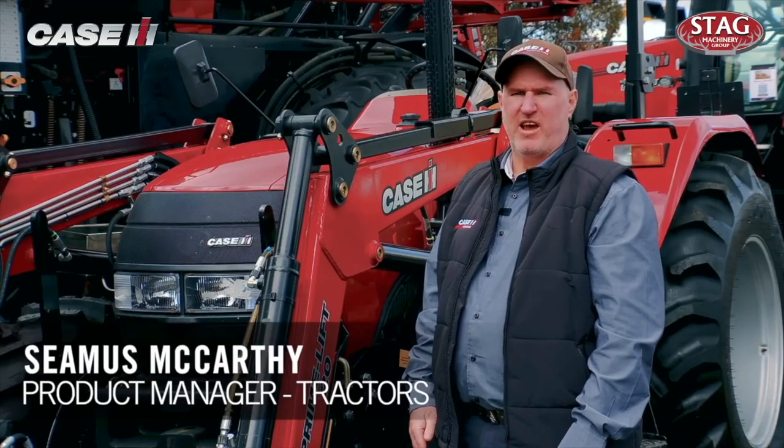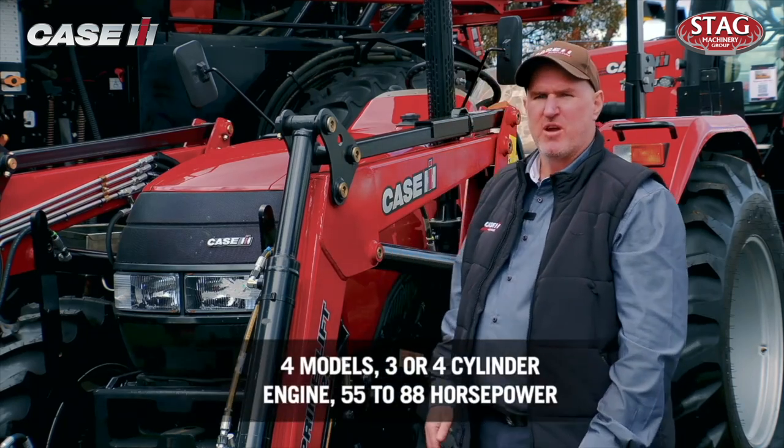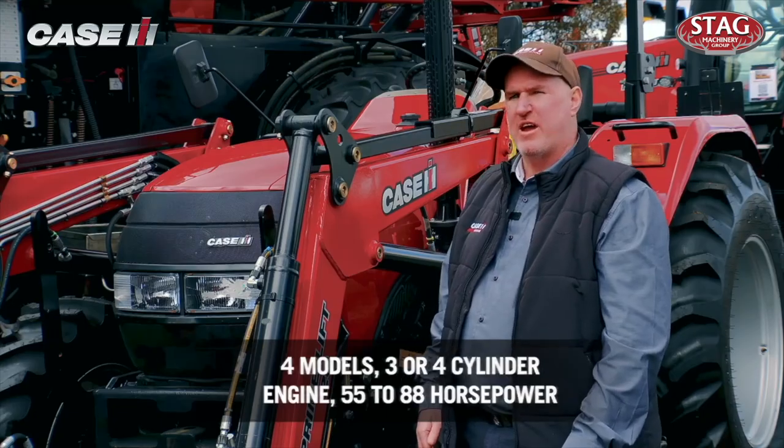Hi, I'm Seamus McAfee from KSIH. I'm here to talk to you today about the Farmore JXM range. These come in four models with a three or four cylinder engine providing 55 to 88 horsepower.